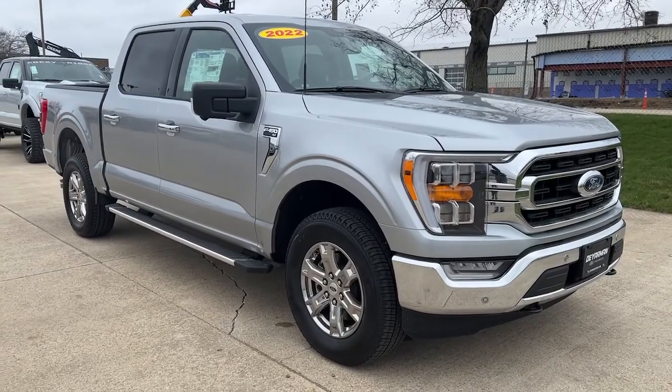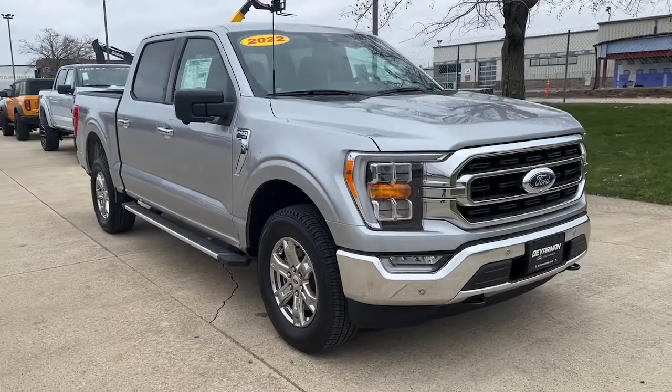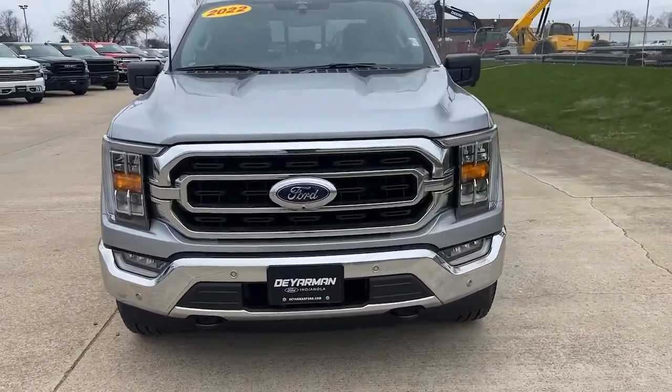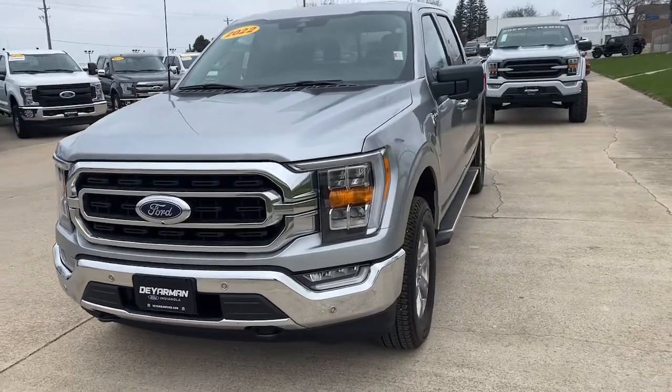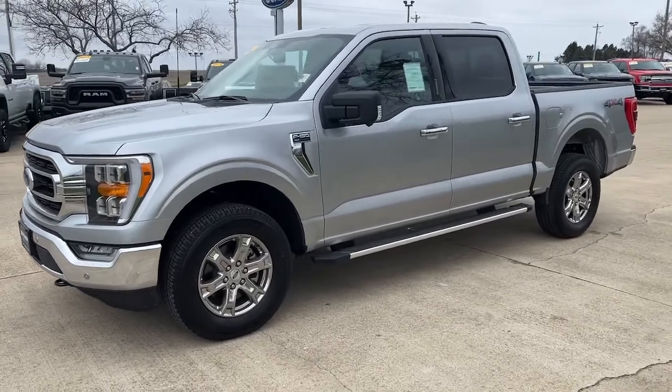Introducing the 2022 Ford F-150. Take a closer look at this full-size F-150. It's the light-duty pickup that leverages military-grade aluminum alloy and high-strength steel to produce class-leading towing and payload capabilities.